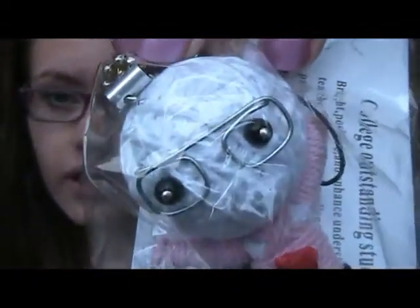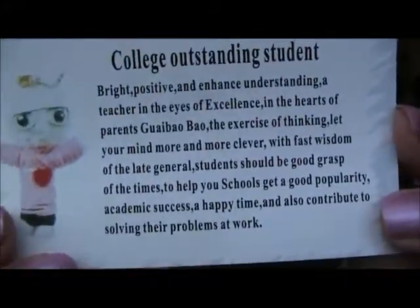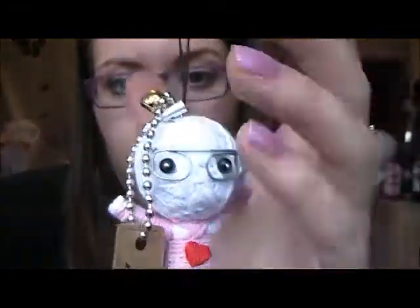First of all I'm going to show you something that I got last time I went to Greece — not this time, the last time — because I don't think I had a channel then and they're still in the packet, so I thought I'd show you. So it's those two little voodoo dolls. The first one has little glasses and a little heart, and it says on the card who it is. This one is the College Outstanding Student — you can pause that if you want to read it. It's like a little charm; you can put it on your phone or use it on your keys.